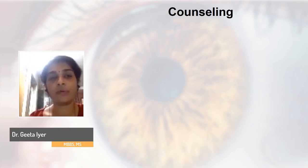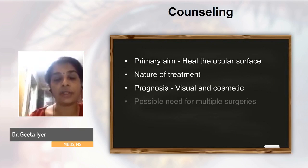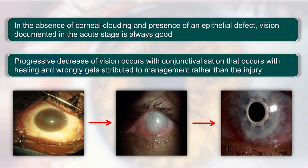It's equally important to counsel the family and patient that the primary aim of treatment in the acute stage is only to heal the ocular surface. Visual and cosmetic prognosis can only be determined after the eye enters the chronic stage, with possible need for multiple surgeries and regular follow-ups. For example, a patient presenting with almost a grade 6 chemical injury — vision of 6/6 on day one but with 360-degree scleral ischemia (a white eye, which is an ominous sign) — will progressively lose vision as the eye vascularizes and conjunctivalizes, something families may wrongly attribute to the ophthalmologist.